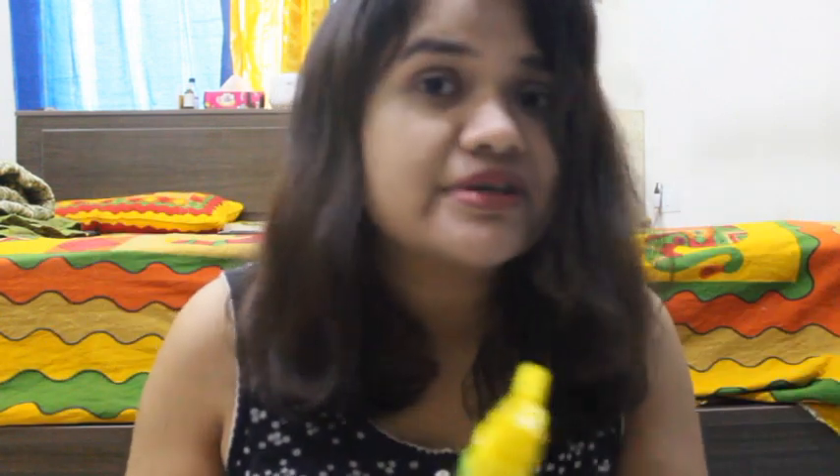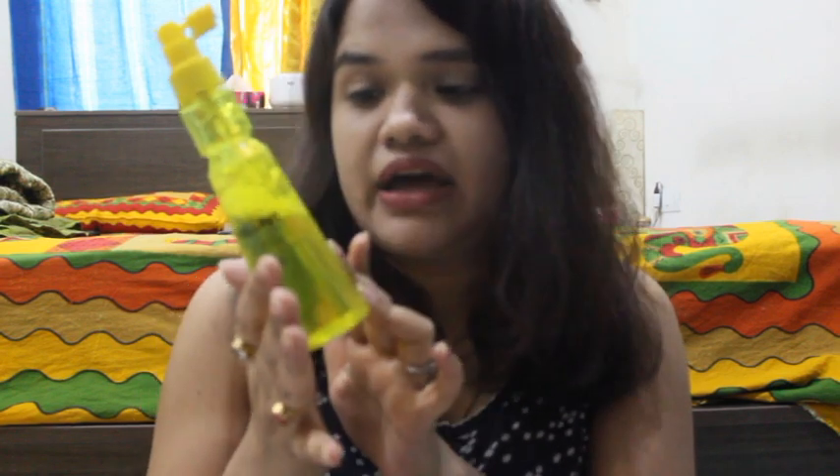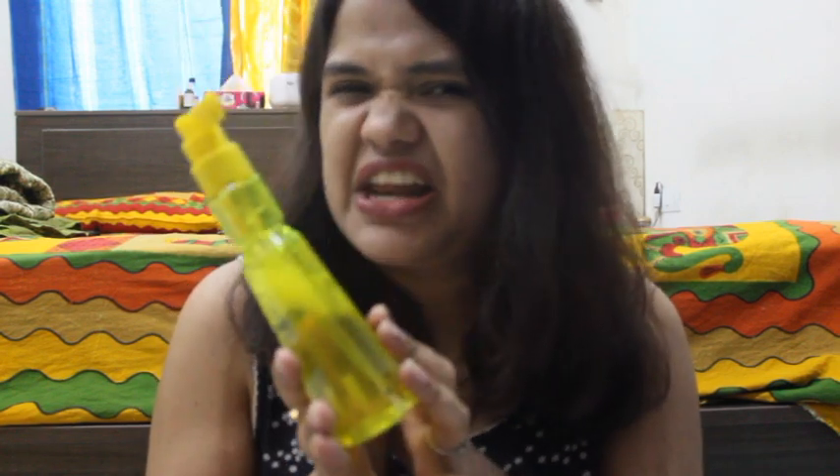If you blow dry it you will see the result — humongous is the word. But even if you leave it and let it air dry by itself, it gives such a nice volume to your hair that it looks perfect. This is one of my favorite products which I got at the start of July and I really like it.